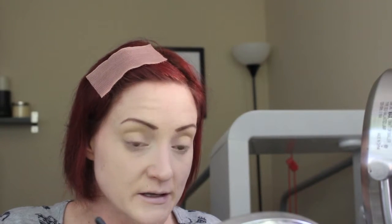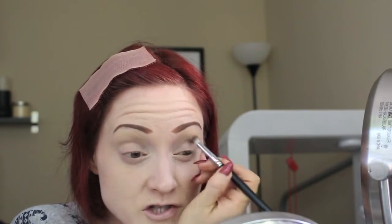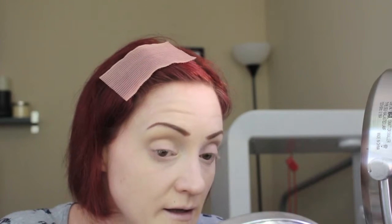Then I'm going to go into the shade Flamingo, which is the taupe NYX shade. I'm going to take a more rounded brush and put this in my crease, over that gold shade, just to tone it down a bit and add a little more dimension. I think I got pretty lucky — I pulled a bunch of neutrals. I didn't pull any matte shades; they're all shimmery, which isn't normally how I would do my makeup. But the fact that I didn't get crazy wacky eyeshadow shades — I got lucky there.